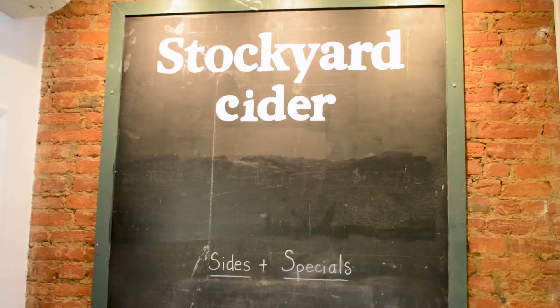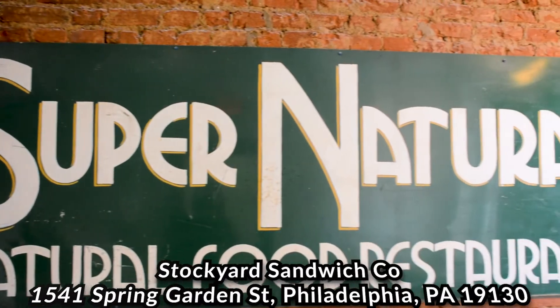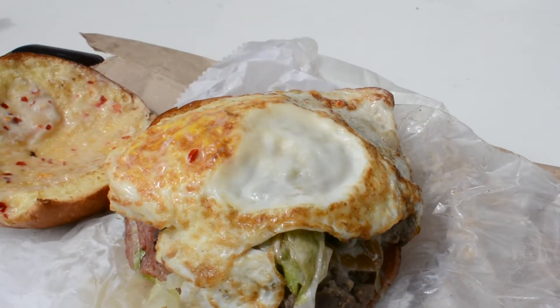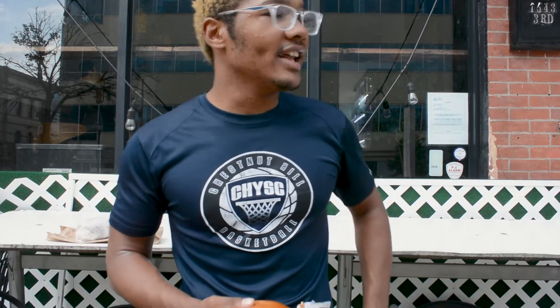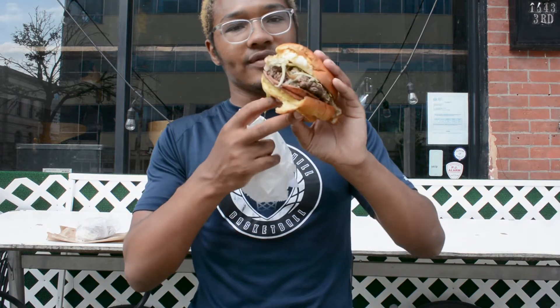What's up guys, it's another food review today — we're trying out Stockyard. We got the stock burger as well as the breakfast burger. The breakfast burger has two patties, cheddar, pork roll, eggs, caramelized onions, lettuce, maple chili mayo, and the signature potato bun.